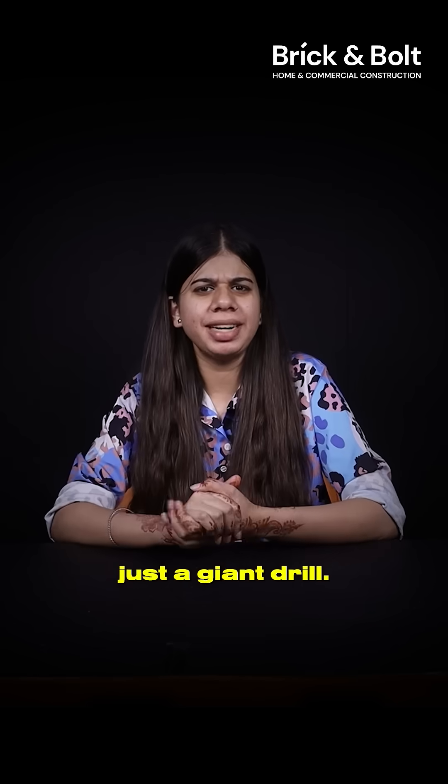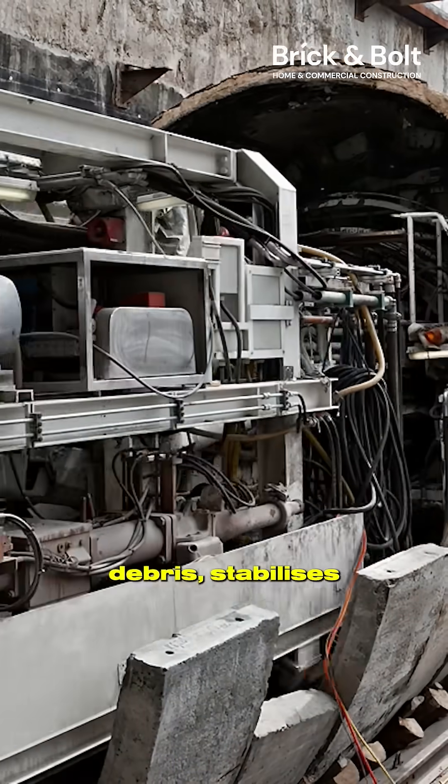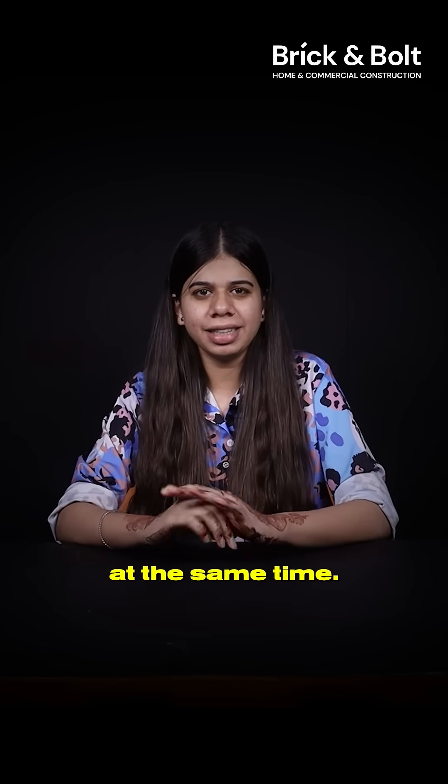A TBM isn't just a giant drill — it's practically an underground factory. It cuts rocks, removes debris, stabilizes the tunnel and even installs the concrete lining, all at the same time.